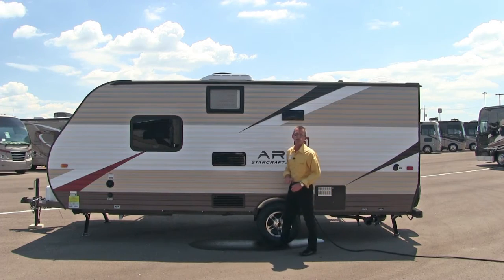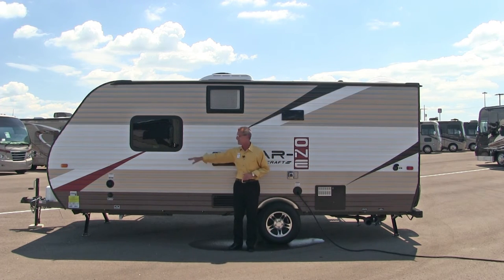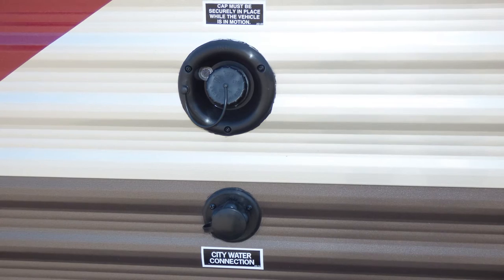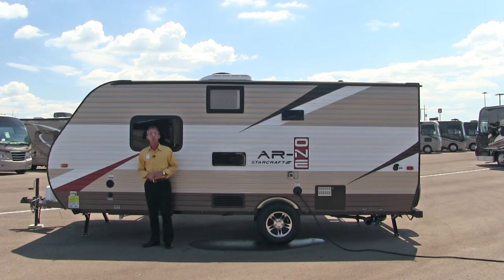You'll also find your exterior empty for your air conditioning. And over here, your city water connection and fresh water fill-up.